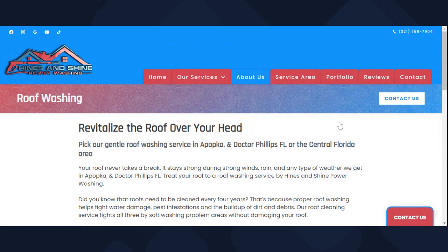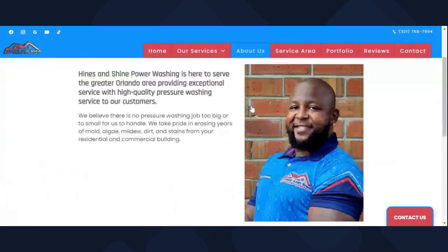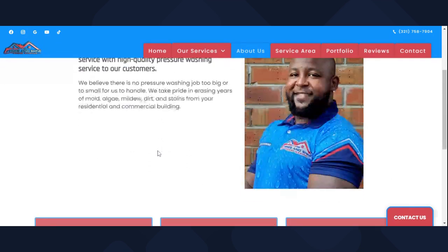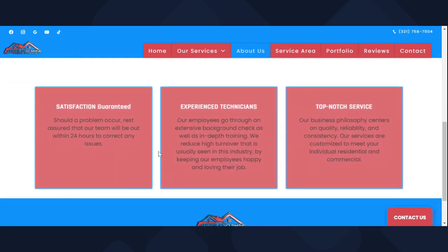Another thing is the About Us page. A lot of customers want to check you out, make sure you're legit, make sure you are who you say you are as a company. My About Us page is something simple — not too much — but it gives them an idea of who we are, what we can do, our experience, and what they can expect from us.